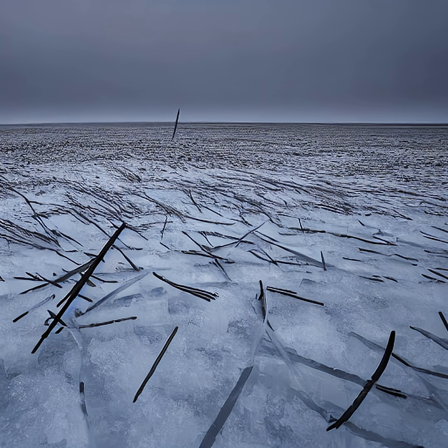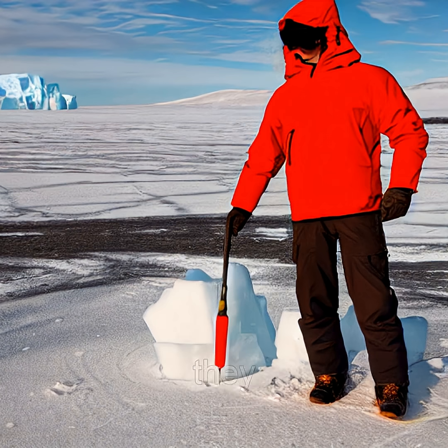The result? Delicate, brittle needles up to 2 cm long, glowing under polar sun, piercing snowfields with startling precision. They're so sharp they can cut skin, and so fragile they vanish in sunlight.